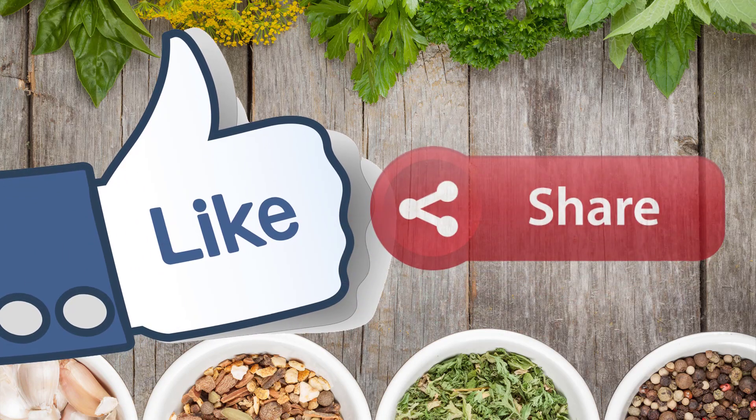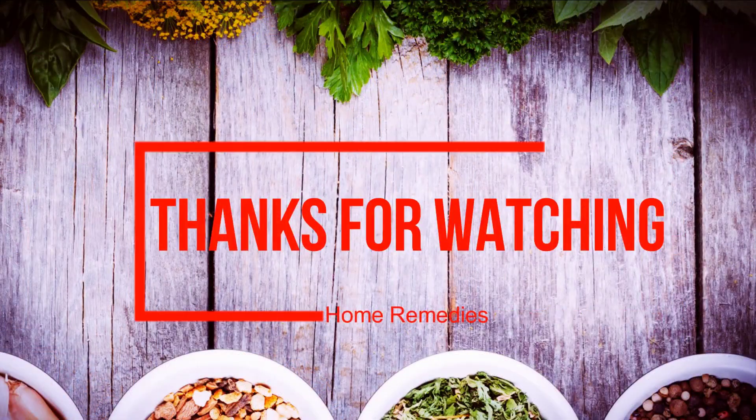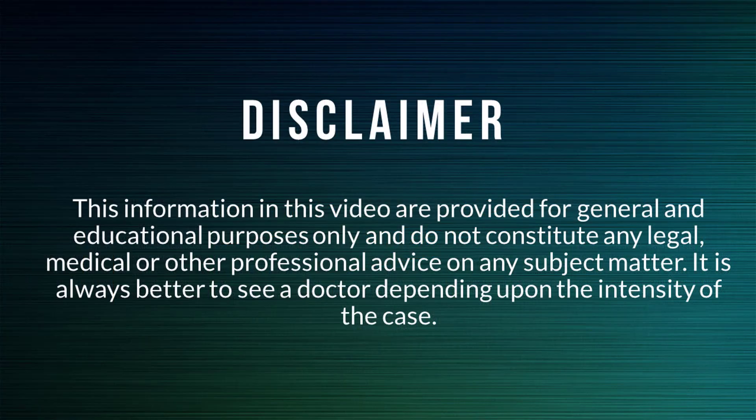If you like the video, give it a thumbs up, and if you think this video is helpful for others, please share it on WhatsApp and Facebook. Thanks for watching. Please subscribe to our channel for more health, beauty, and home remedies tips.